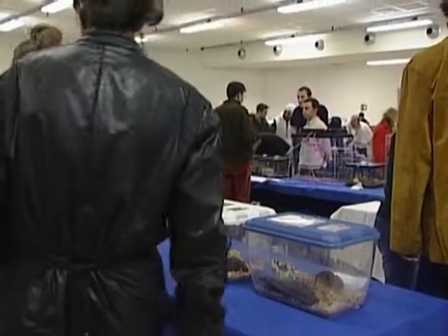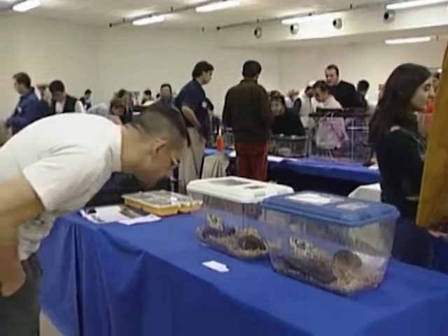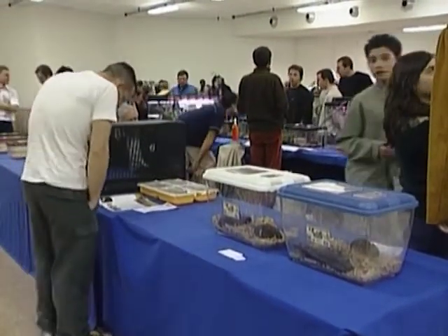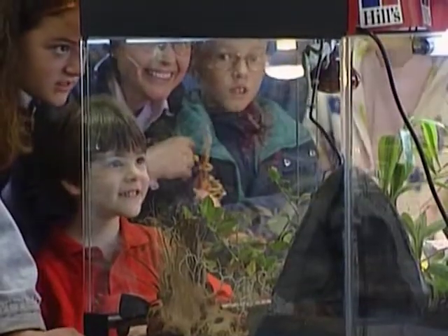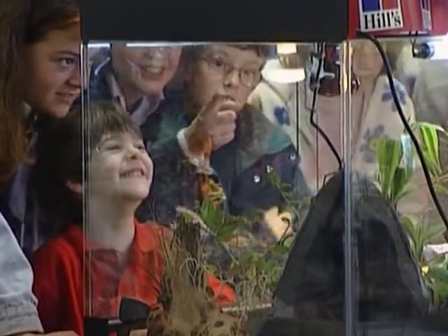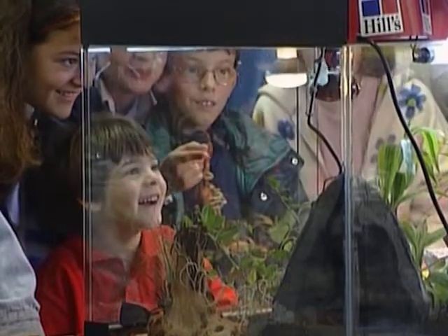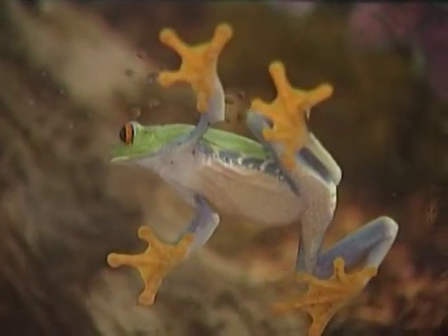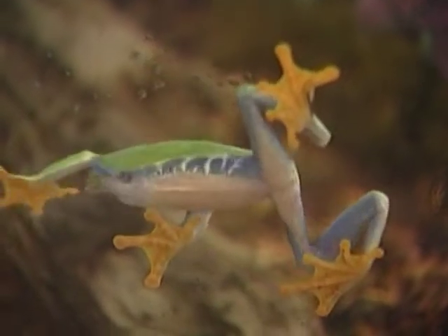Everyone admired this beautiful green frog on the day. Green frogs are found in a wide variety of habitats that surround most inland waters, such as swamps, ponds and lakes. Green frogs eat lots of different insects and crustaceans, such as slugs, snails, crayfish, spiders and flies.